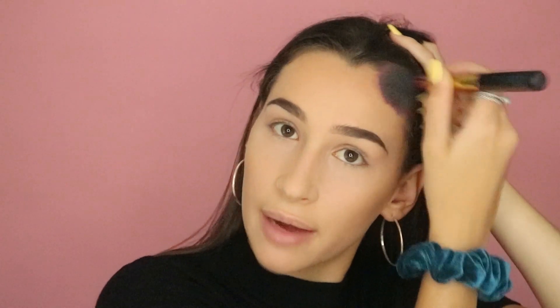Next I usually go in with bronzer — today I'm using NARS Laguna. Mine is almost gone and I really need a new one. I'm not contouring, just bronzing: around my hairline, underneath my cheekbones, a little under my jaw. I put it everywhere because I'm a bronzer freak — it just makes me look like I've caught a little bit of sun. It's matte but gives a really nice color to the cheeks.